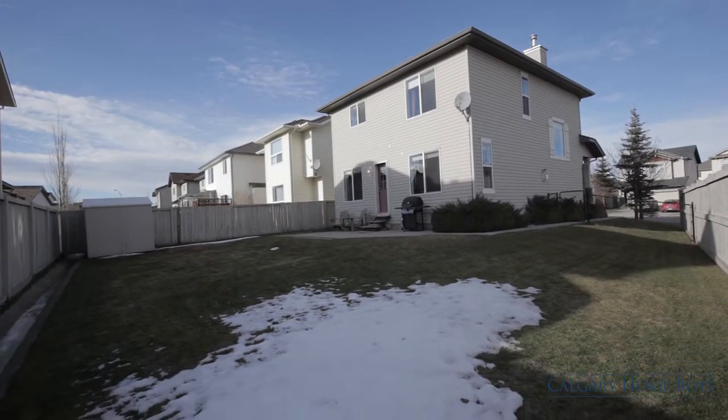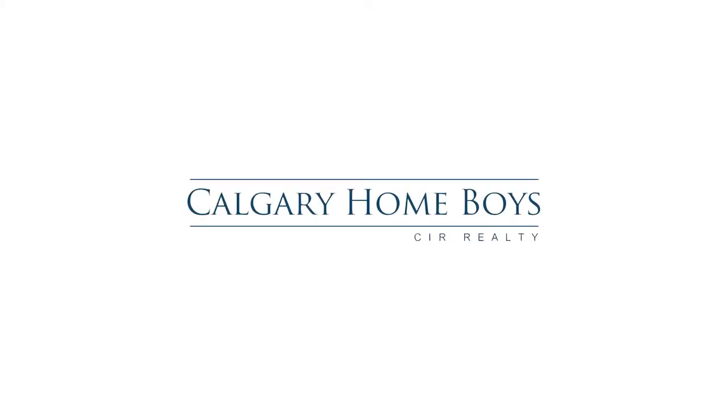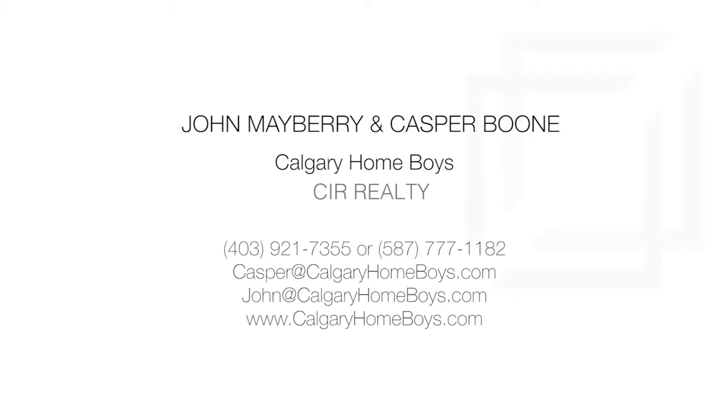This spectacular corner home is minutes away from schools, parks, public transit, and shops. For more information or to view this home, please contact John Mayberry or Casper Boone with Calgary Homeboys. Thank you for watching.